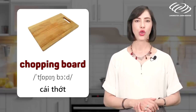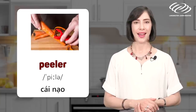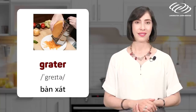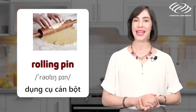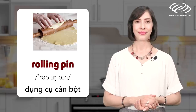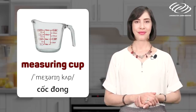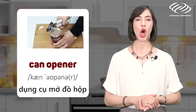Chopping board. Peeler. Grater. Rolling pin. Measuring cup. Can opener.